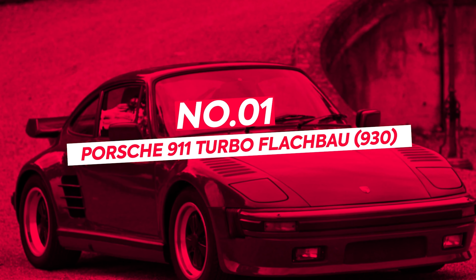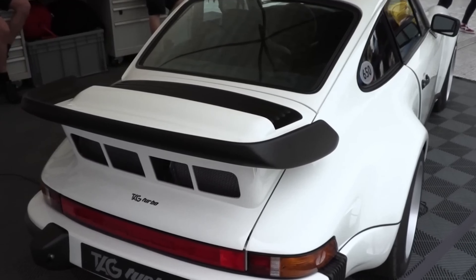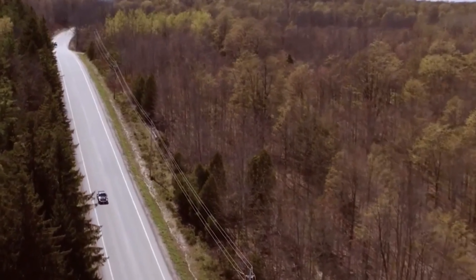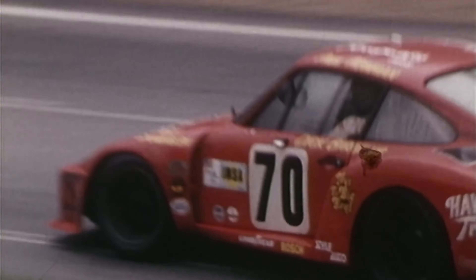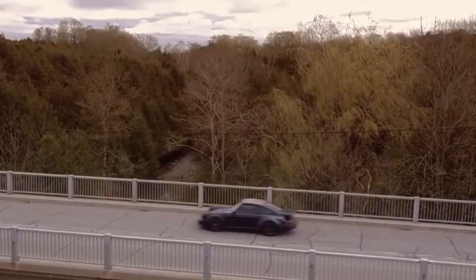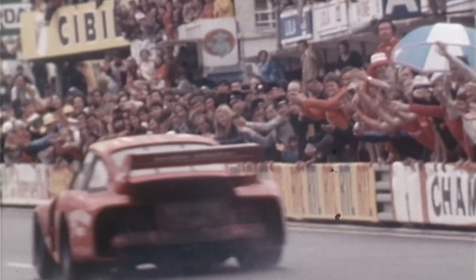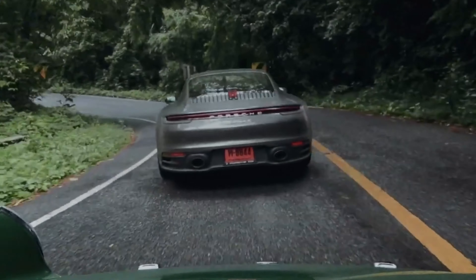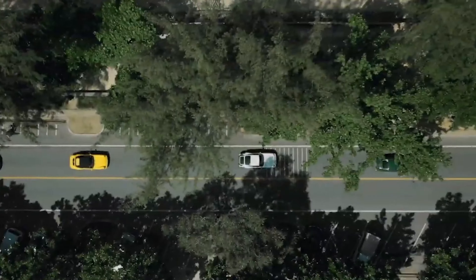Number 1: Porsche 911 Turbo Flachbau 930. Originally commissioned for TAG Heuer co-founder and McLaren director Mansour Ojeh, this exceptional model is a true masterpiece of automotive engineering. Inspired by the legendary 935 race car, the Flachbau boasts its body panels and a 930 frame, powered by a robust 3.3-liter turbocharged flat-six engine sourced from the 934 race car. The demand for a special edition led to the creation of the Flachbau — also known as the Slant Nose or Flat Nose — with only 948 units ever produced. Renowned for its aerodynamic superiority and unmatched performance, this rare gem continues to be highly sought after by enthusiasts and collectors worldwide.